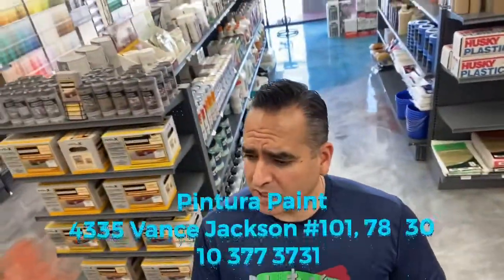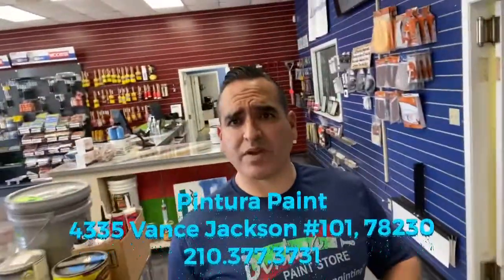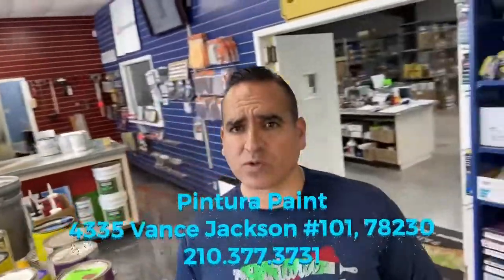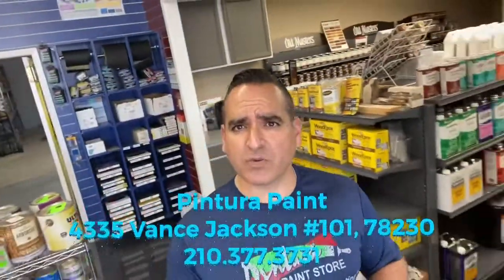We'd love to invite you out. We have just recently refinished all of our floors with that metallic epoxy. We're a small business, and we'd love to earn your business. Come see us. We're located at 4335 Vance Jackson, right next door to the McDonald's. You can reach us at 210-377-3731.